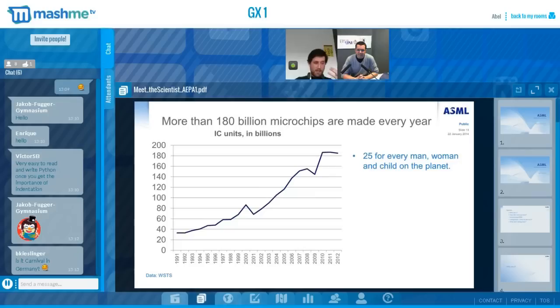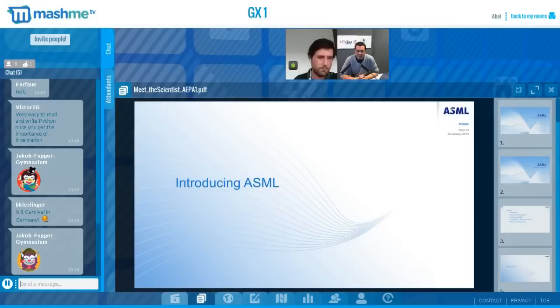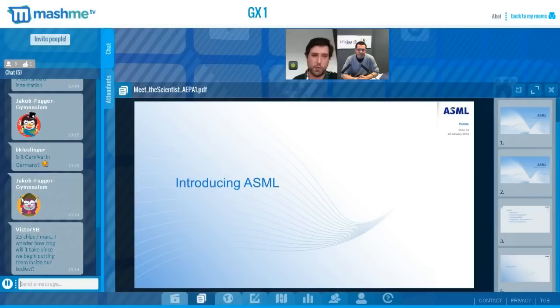All of the world's top microchip manufacturers are our clients, so there are lots of possibilities that during your day you use a device made with one of our machines. Every year, more than 180 billion microchips are produced — roughly 25 microchips per living person on Earth. What happened around 2010? The number of microchips started to stall due to the global recession, causing companies in the semiconductor industry to cut budgets and fire thousands of people worldwide.